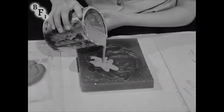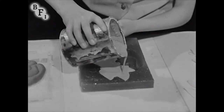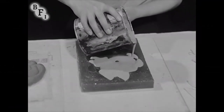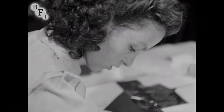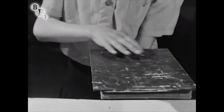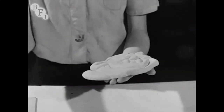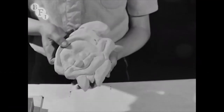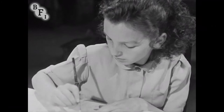Wet plaster of Paris is poured into the gelatine mold, care being taken not to let it overflow. The plaster takes time to set, but when it is hard, it can be turned out. This is called a plaque. All that remains is the painting.